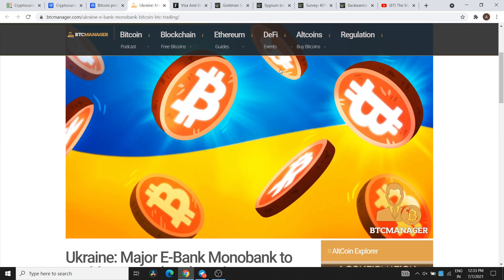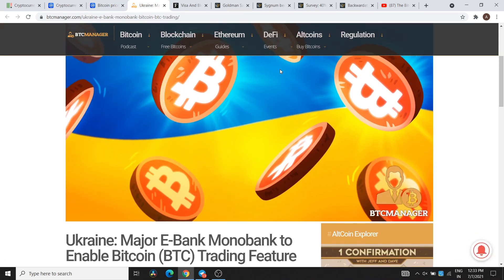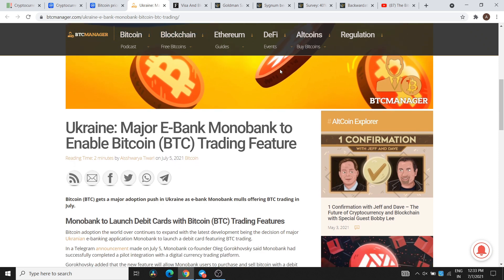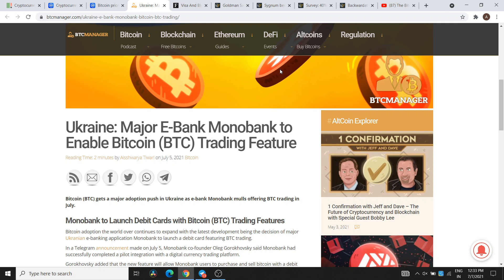The first news is from Ukraine: major e-bank Monobank is set to enable Bitcoin trading features. Basically, Monobank is launching a debit card with Bitcoin trading features.